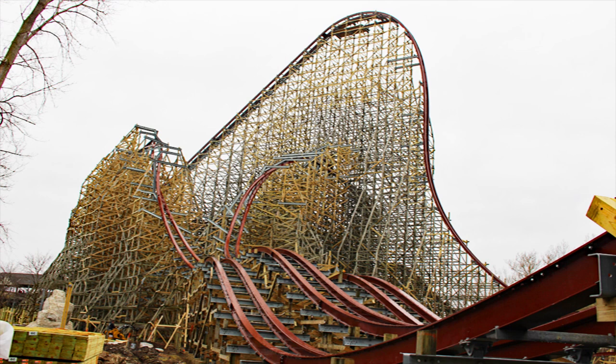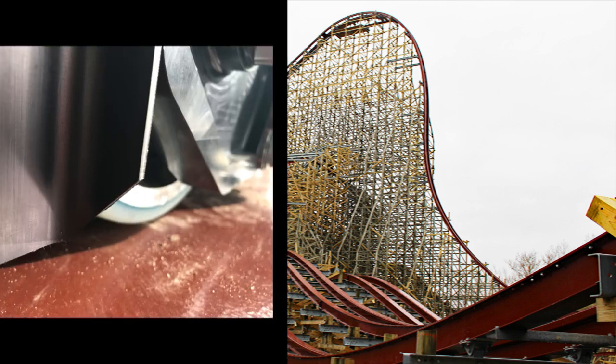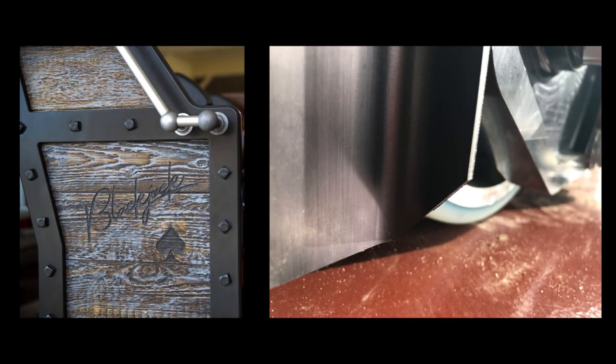I was hoping to see the trains for the first time on this tour but they unfortunately weren't there. Four days later Tony Clark posted a photo stating that Blackjack has arrived — this was the only image of the trains we've seen so far. Fast forward another week and Tony Clark teased us with yet another photo of what appears to be one of the trains on the track. Some people were joking and saying this was actually a Twisted Timbers wheel, but I think it's legit.